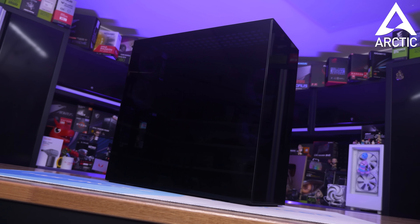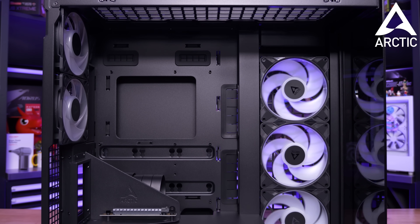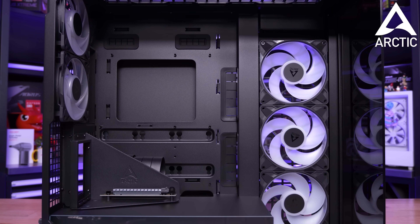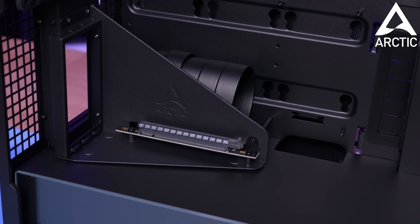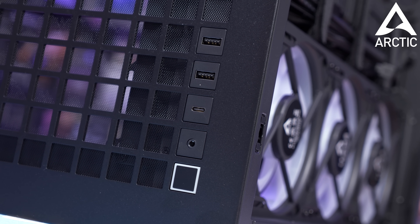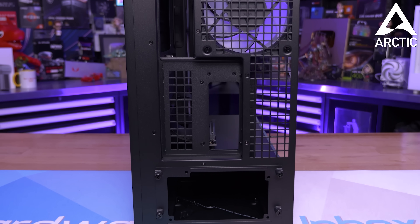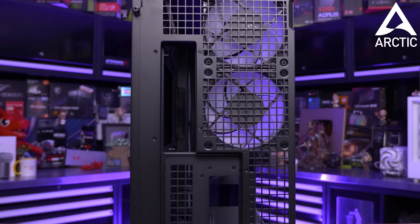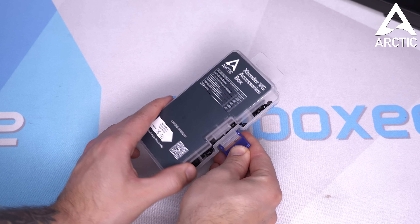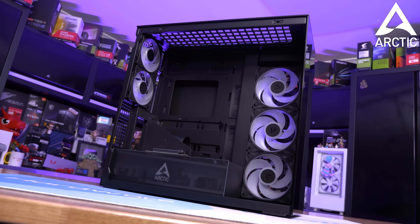Today's video is brought to you by Arctic and their return to the case market with the Extender VG EATX mid-tower case featuring vertical GPU support. Designed for maximum performance with a visually impressive design, it features panoramic glass panels, pre-installed P12 and P14 Pro ARGB fans, fits 420mm radiators, and supports graphics cards up to 360mm in vertical or horizontal configurations. Available in white, black, and mirror black — check the link in the video description.